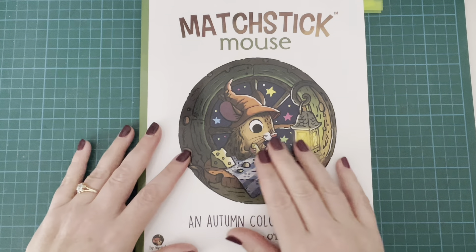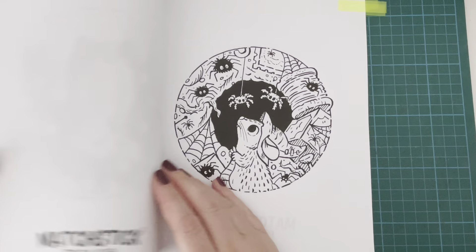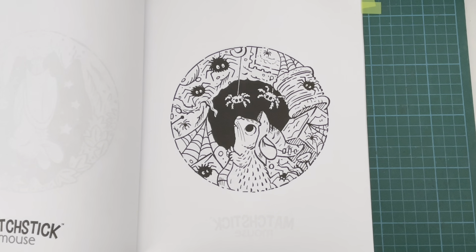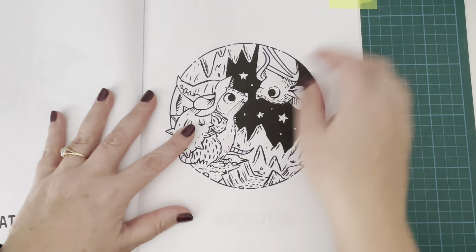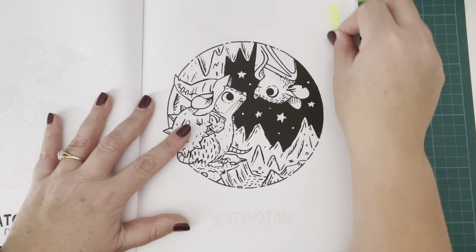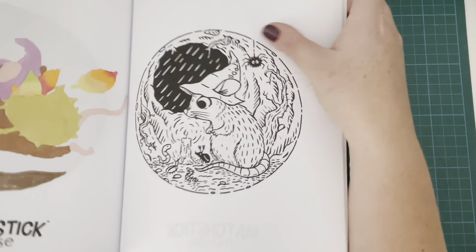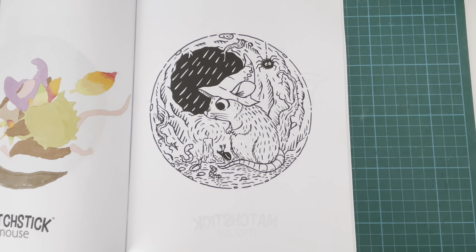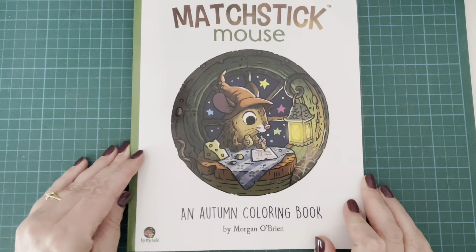My Matchstick Mouse Autumn Colouring Book - you could argue that Matchstick Mouse is Halloween all year round because Matchstick Mouse is of course a witch. But I found a couple that I thought were really Halloween-like: this one with the spooky spiders, this one with the bat hanging upside down in its cave, and the final one with the spooky cave and the spider. They just look a bit more spooky. That is from Matchstick Mouse Autumn Colouring Book by Morgan O'Brien.